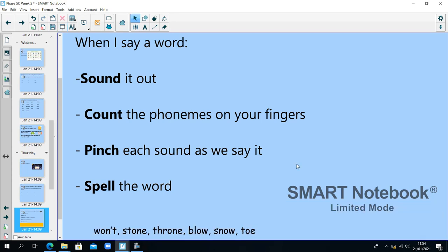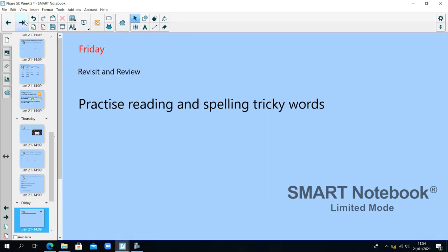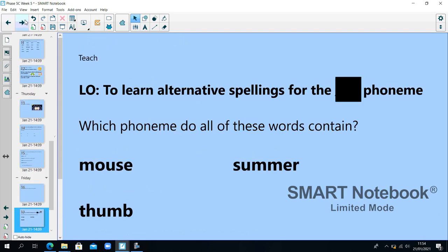Did you get them right? Well done, that's the end of Thursday. Phase 5C, week 5, Friday. I want you to practise reading and spelling tricky words. You can do this through some of the games on Phonics Play — there are tricky word trucks and other games to help. Which phoneme are we learning alternative spellings for today? Let's have a look.